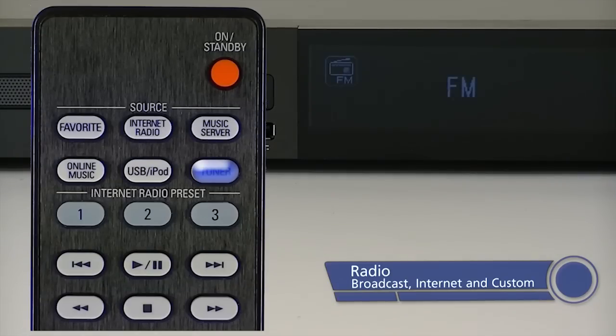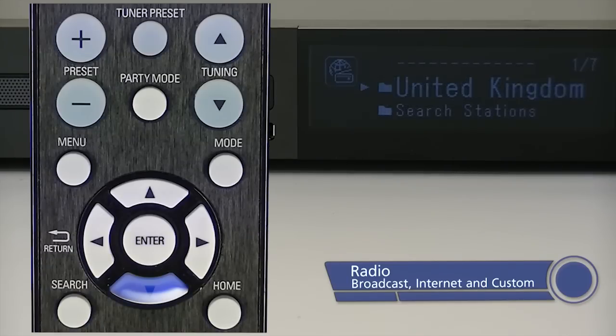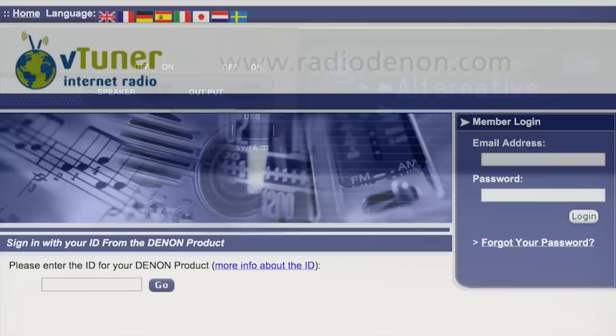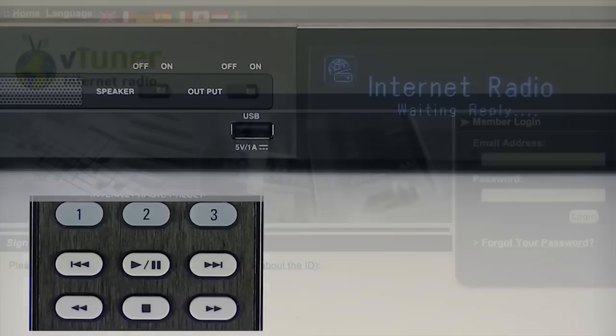Select from broadcast or internet radio stations, specifying the exact content via region or genre, or create your own radio station online and register it with the DN700H via www.radiodenon.com.